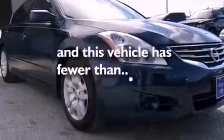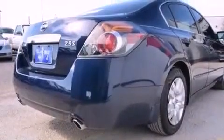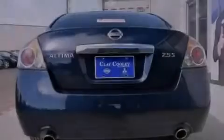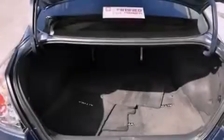This vehicle has fewer than 32,000 miles on the odometer. With an EPA estimated rating of 32 miles per gallon on the highway, this vehicle does not compromise its fuel efficiency for size, comfort, or fun.